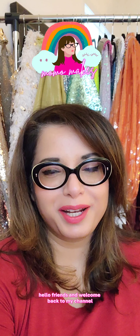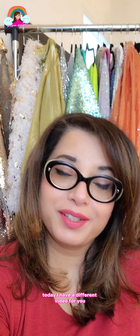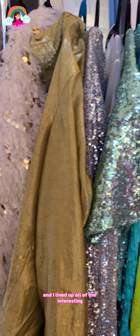Hello friends and welcome back to my channel. My name is Momo, I do DIYs, upcycles, and sewing projects. Today I have a different video for you because I'm cleaning out my closet.